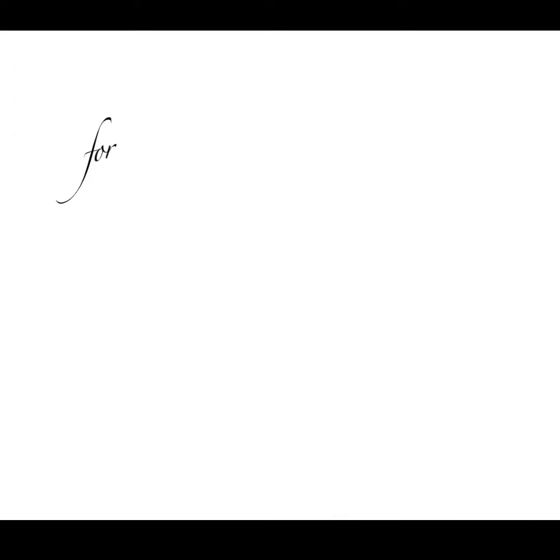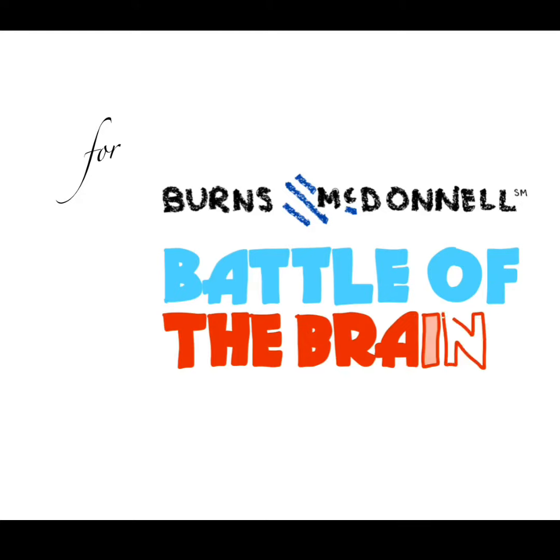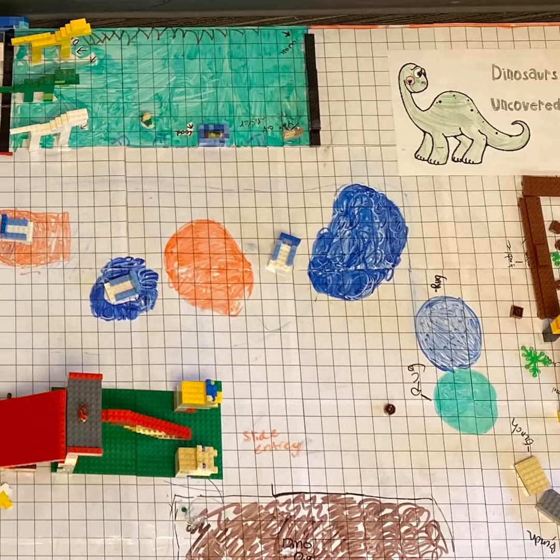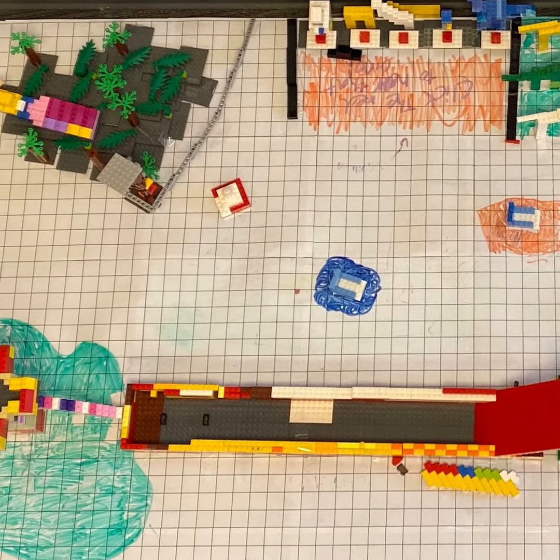Dinosaurs Uncovered is a world full of interactive dinosaur learning where visitors can learn all about dinosaurs.